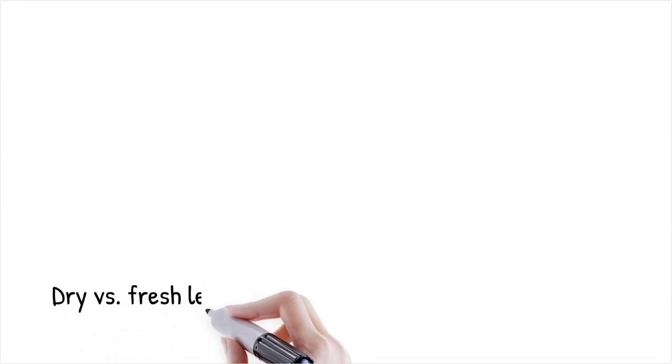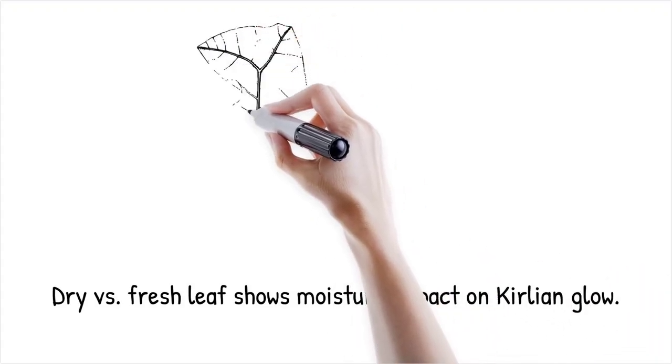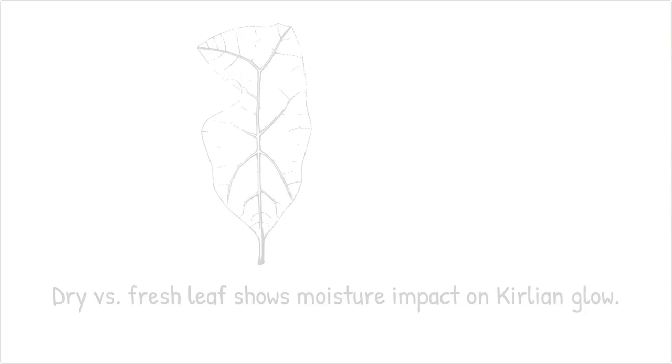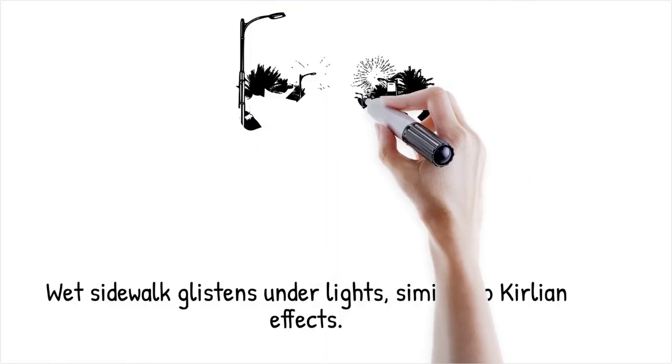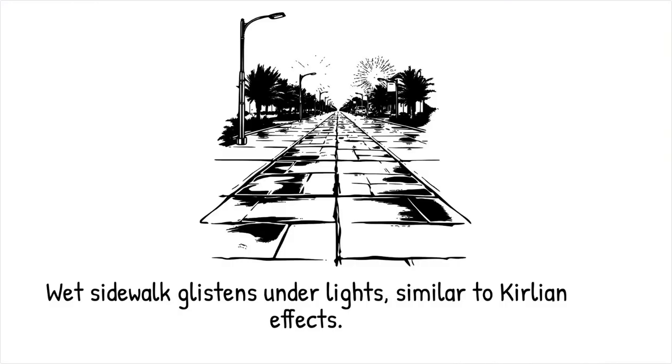A dry leaf produces a dimmer Kirlian image compared to a freshly watered one, illustrating the impact of moisture on electrical discharge. It's similar to how a wet sidewalk becomes more reflective and glistening under streetlights compared to a dry one — the difference is due to water's effect on light, not because of a supernatural quality.